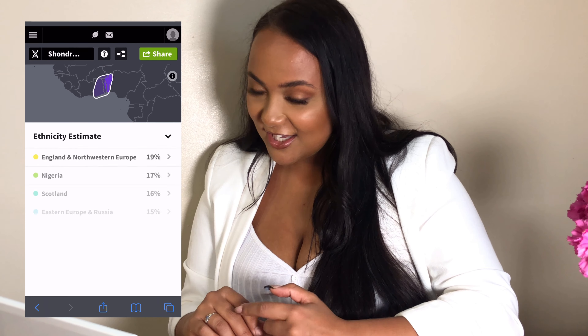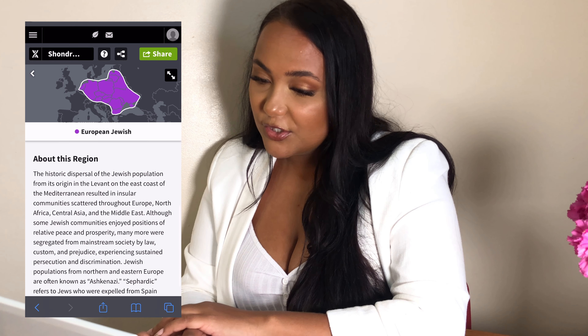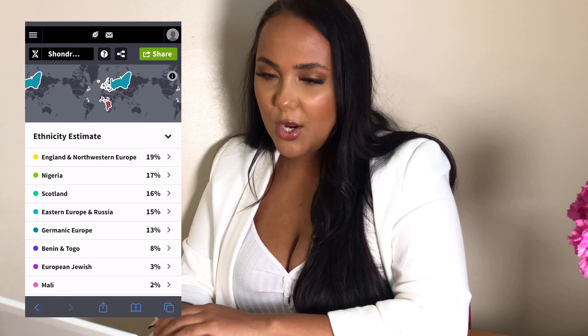8% Benin and Togo — more African. Then 3% European Jewish — Hungary, Latvia, Poland again, Romania. So that makes sense there.